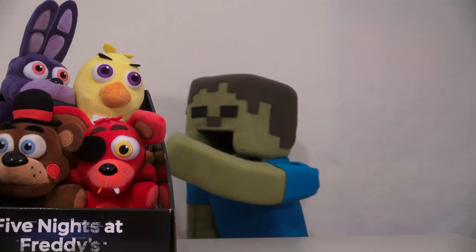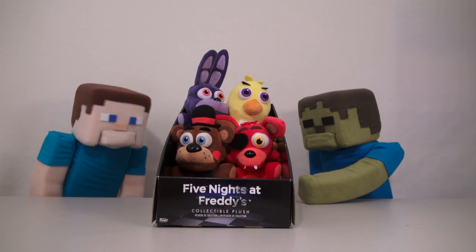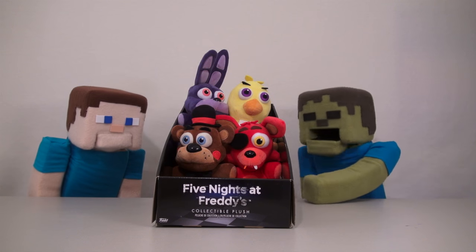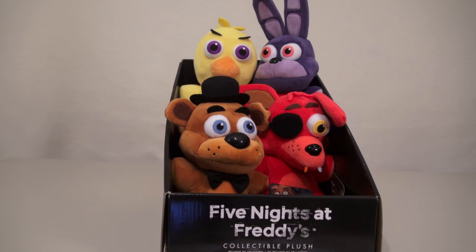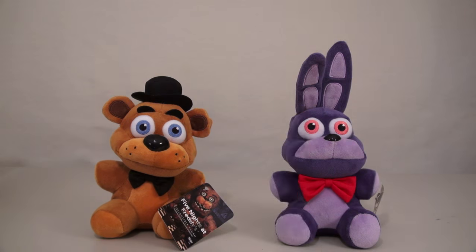Ooh! Soft! That's right, Zombie Steve! They are soft! That's why they're called plushies! Let's take a look! So here we have the Five Nights at Freddy's Series 1 plushy set! There are four of them to collect in all!